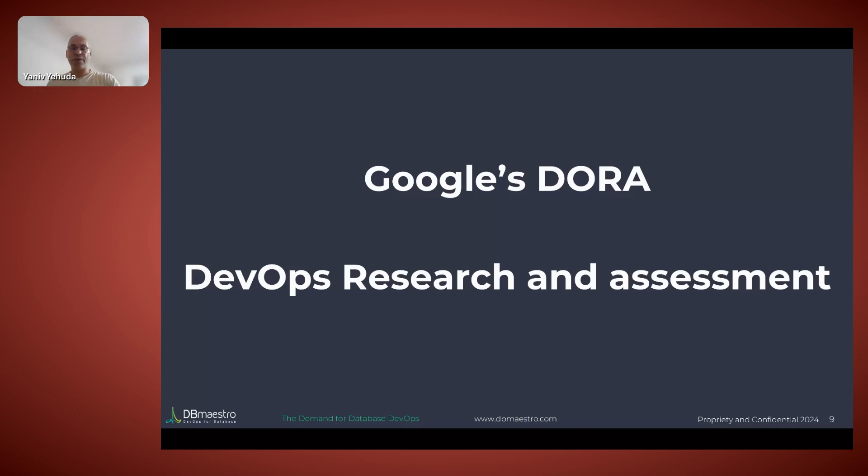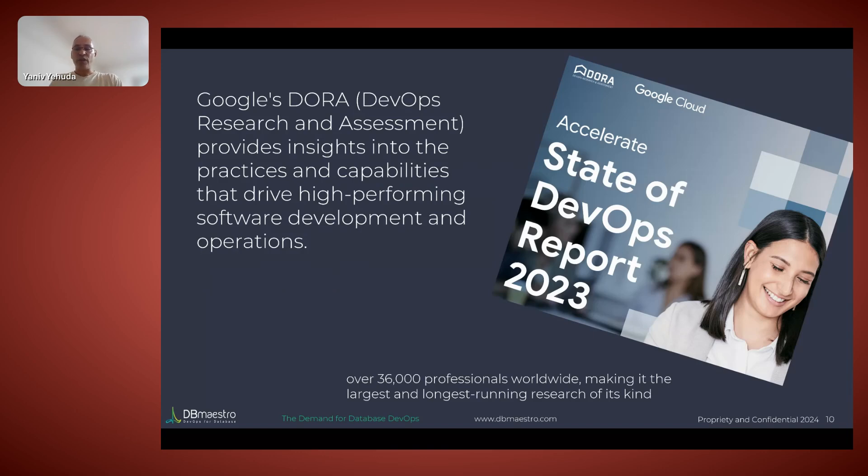About five years ago, Google bought DORA and sponsored their operations, which made it the blueprint for how you actually do and measure DevOps. In these reports — specifically the 2023 one — Google reached more than 30,000 companies and asked 29 to 30 questions. They wanted to understand what's happening, who's doing what, and where they could get feedback. Out of it, four KPIs stood out that helped companies understand their performance.